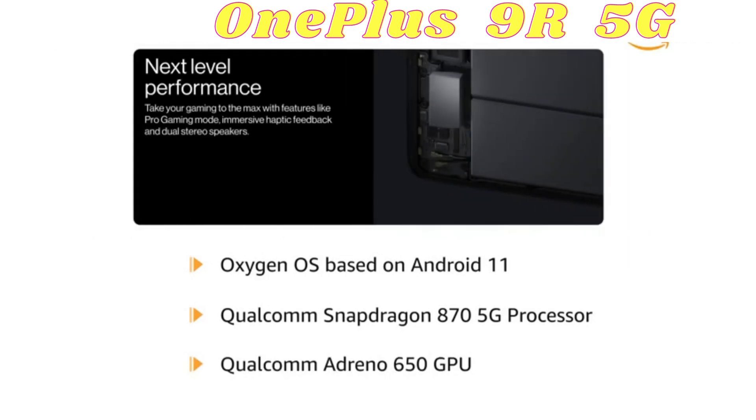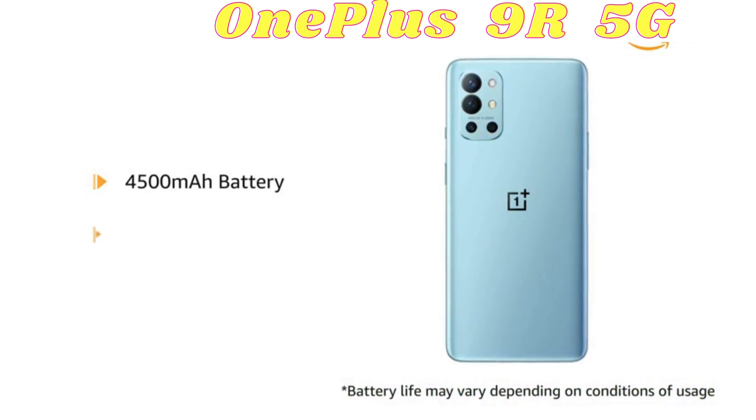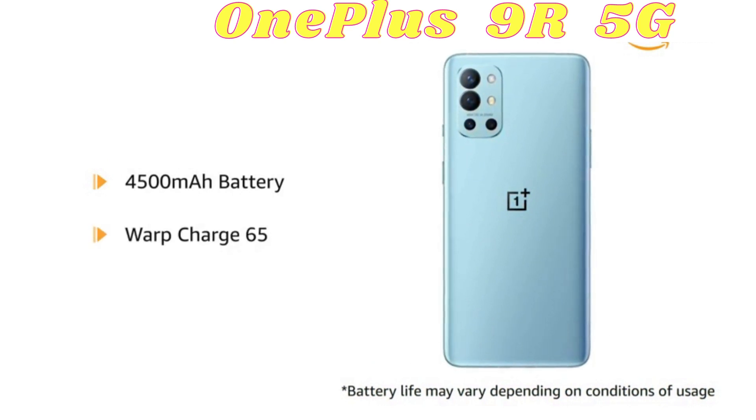This phone gives smooth performance during games and video playback. The phone runs on a 4500mAh battery with 65W warp charging capability.